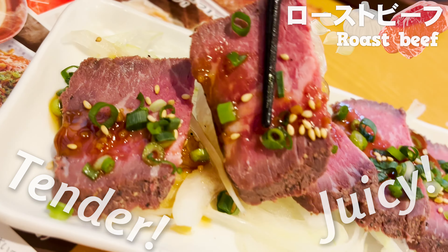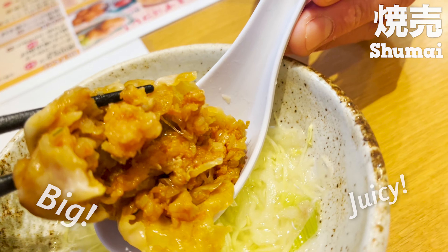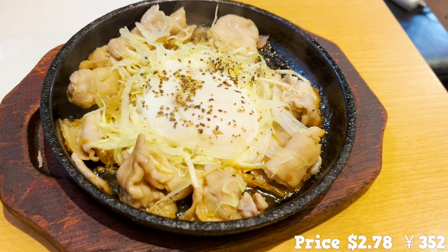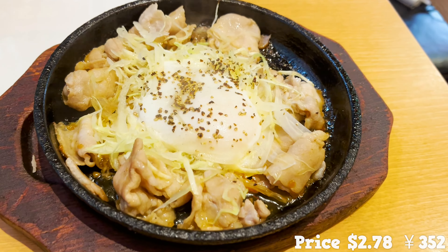Next is shumai. It's soaked in Chinese soup, so it's very hot. The price is $2.20 for two. They come in two different colors, but they taste the same. The ground meat is so big and juicy, and the gravy soaked in Chinese soup just overflows — it's delicious.